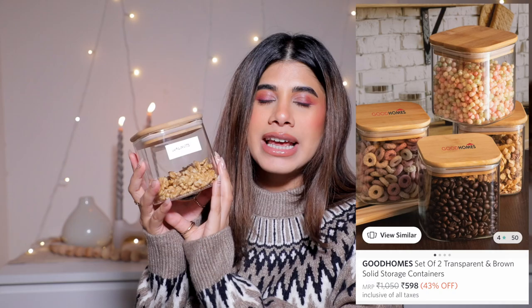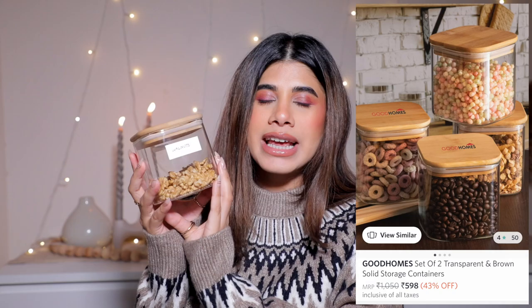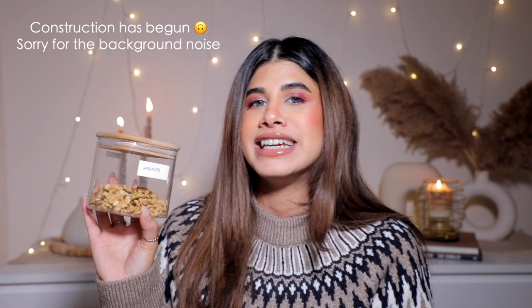I got the same thing in a smaller size - also comes in a set of two, or you can buy a set of four. It's so airtight you have to really add pressure to open it, which is a good thing. I keep my walnuts in here since I eat a lot of dry fruits. I also really wanted brand new coffee, tea, and sugar containers - I had one from Westside for the longest time, a pastel color tin, but I wanted to change it up.